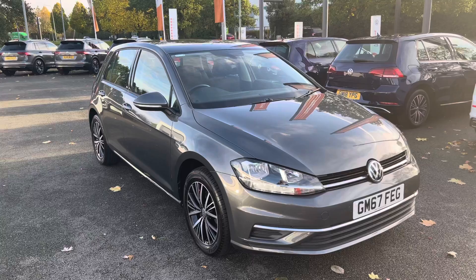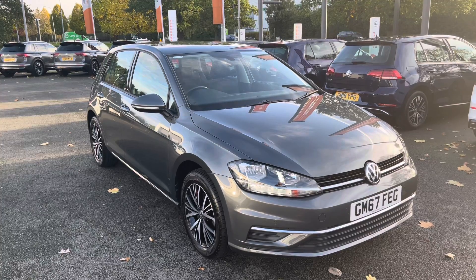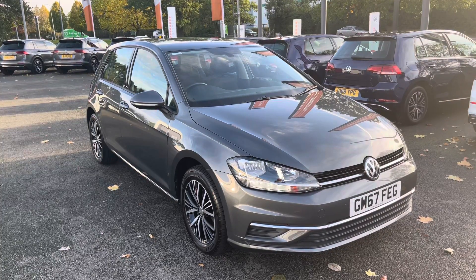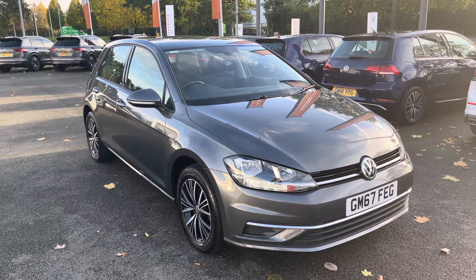This has been a presentation of the Volkswagen Golf SE Nav, which is now available to view and test drive at our dealership along with a range of flexible finance options. To find out more, get in touch with our sales team now on 01270 864 452. Many thanks for watching and we look forward to hearing from you.